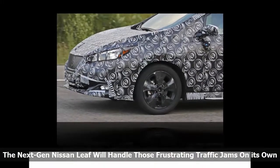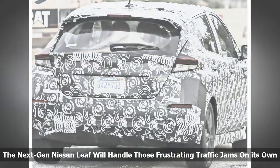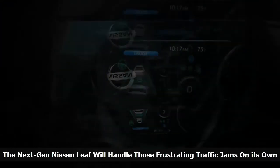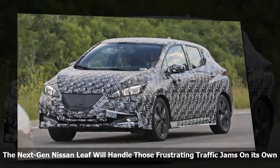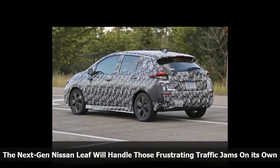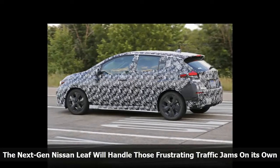Nissan hasn't told us what hardware it is using to make the semi-autonomous tech work, but the last Piloted Drive concept was equipped with 12 cameras, 5 radar sensors, 4 laser scanners, and a few ultrasonic sensors. More advanced versions of this technology will probably be hidden under the skin of the next-gen LEAF. Nissan will also be able to use data recorded from the next-gen LEAF to improve its upcoming fully autonomous system, which should make its way into Nissan's cars by 2023 — just 6 short years away.